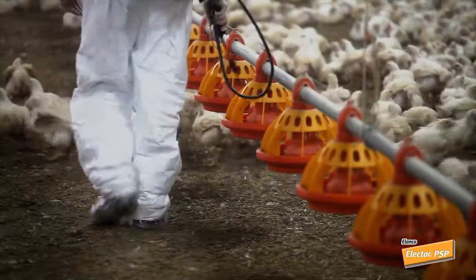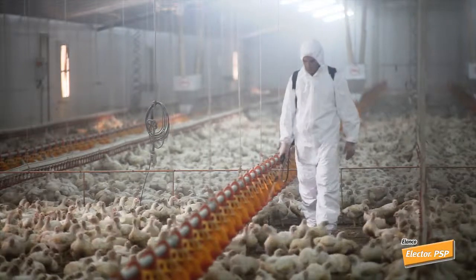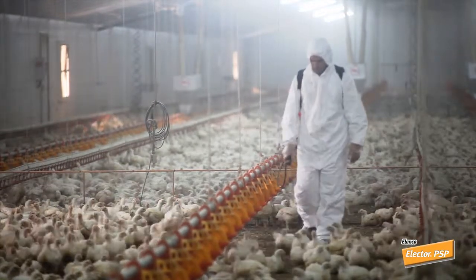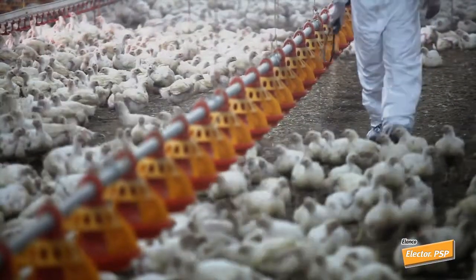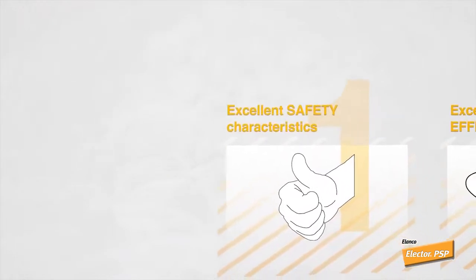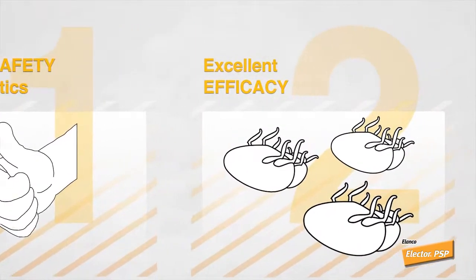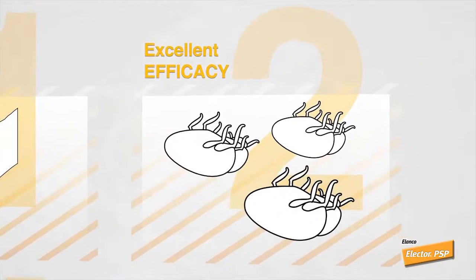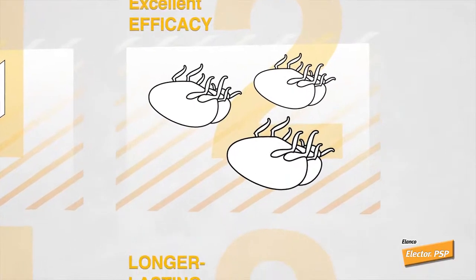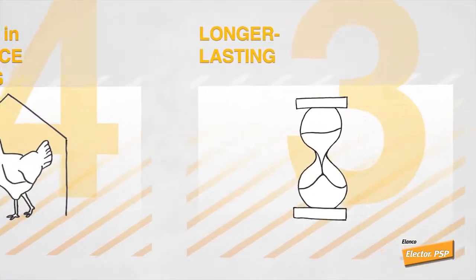Elector is effective against both larvae and adults. Insects have more contact with spinosad because they are not repelled. Elector has excellent safety characteristics and very low toxicity in poultry. It is harmless in humans because Elector only affects certain receptors in insects. Elector has a long-lasting effect and can be used in the presence of animals.